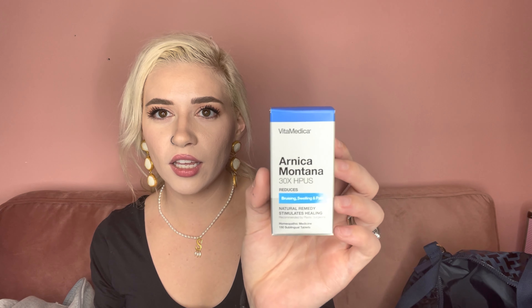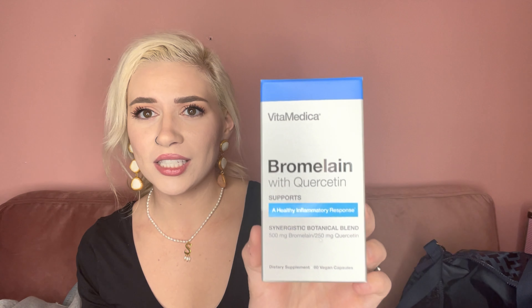The next thing in the kit is protein — I picked vanilla, they have three or four different options. It's really important to make sure your body is getting protein. I'll link Dr. Genabee's video on all the medications and vitamins in the kit. The kit also includes a multi-vitamin pack that has to be prescribed by a doctor, arnica for bruising, swelling, and pain, bromelain, a digestion supplement because they say you get really bloated after surgery, and a probiotic daily balance.